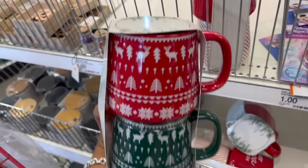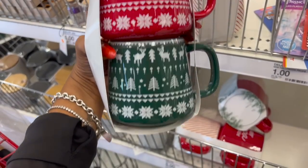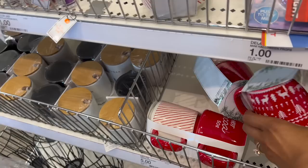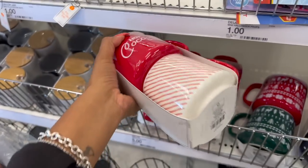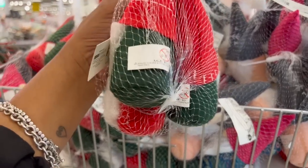They're five dollars — you get two cups. These are Christmas ones with the reindeer, green and red Christmas tree, and snowflake. And look at this hot cocoa set — 50 cents! Isn't that cute? It's a great little Christmas gift for five dollars.